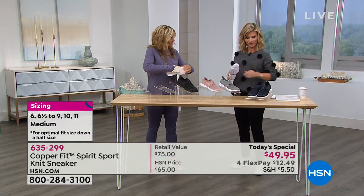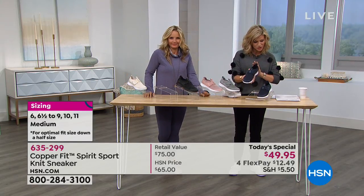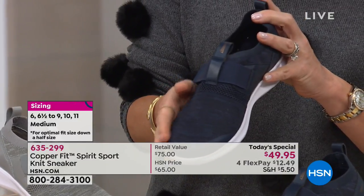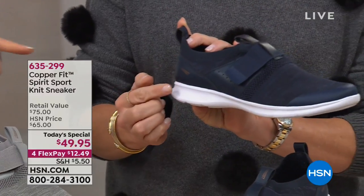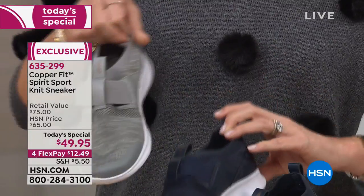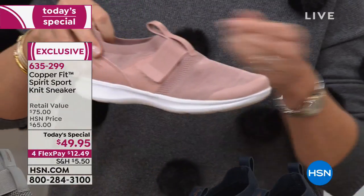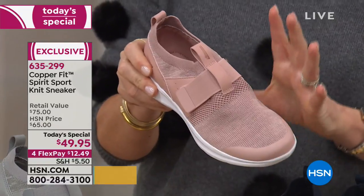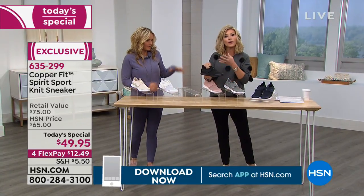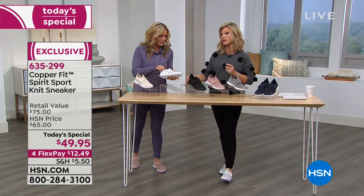Here it is in beautiful deep rich navy — isn't that sharp? You've got the little copper accent, great with denim. Right next to that, we've got it in gray. And stop it — look at that beautiful rose. You can see the way the weave is going, giving you a gentle hug and support around your foot. Here it is in classic black — perfect for those working in a hair salon, restaurant, or service industry. Sleek, elegant, and incredibly comfortable.